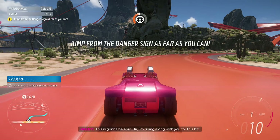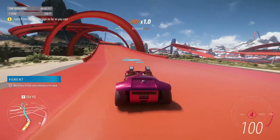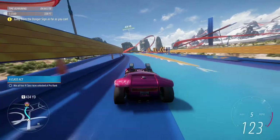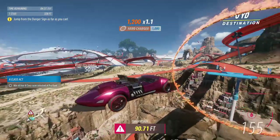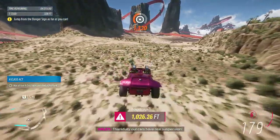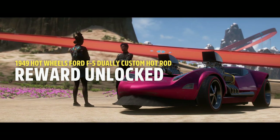This is going to be epic. I'm riding along with you for this bit. Punch it! Let's see the Twin Mill fly! Our cars have real suspension! Woohoo! Oh yeah! All the thrill seekers at the Academy will be talking about that one! Turn the world around!